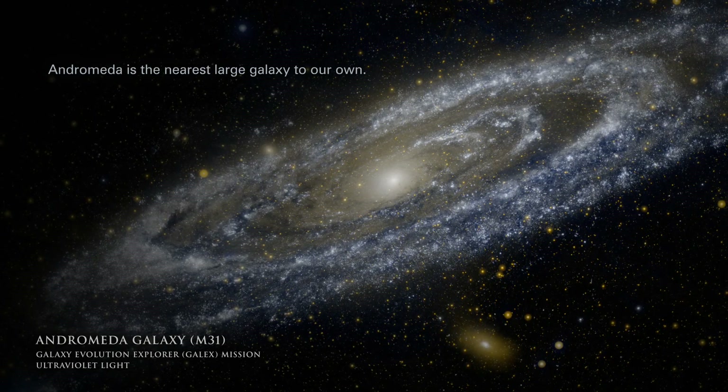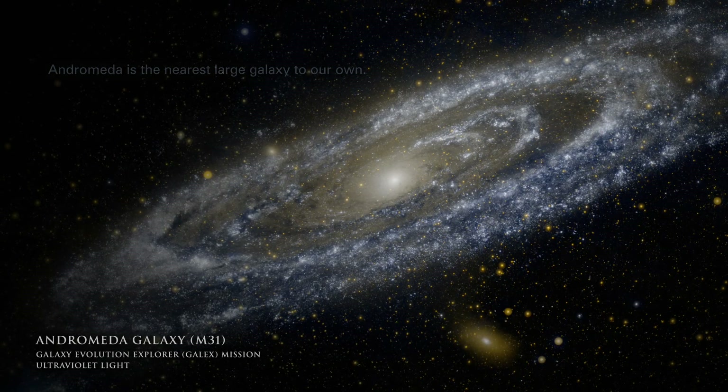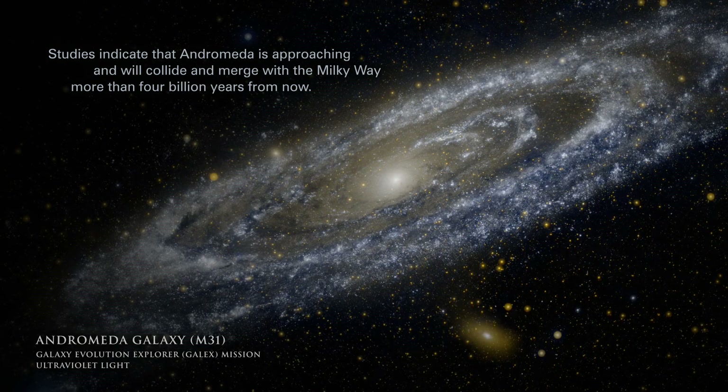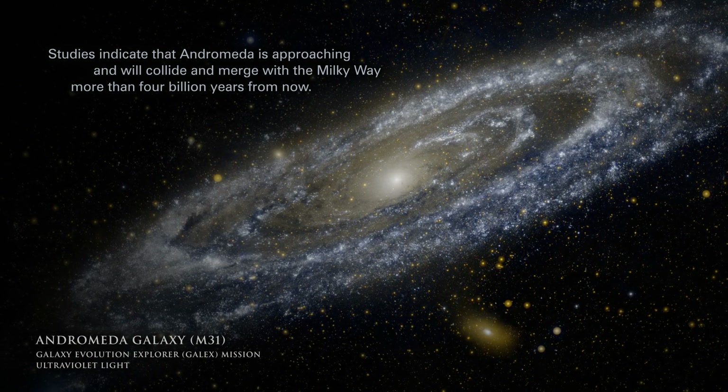Andromeda is the nearest large galaxy to our own. Studies indicate that Andromeda is approaching and will collide and merge with the Milky Way more than 4 billion years from now.